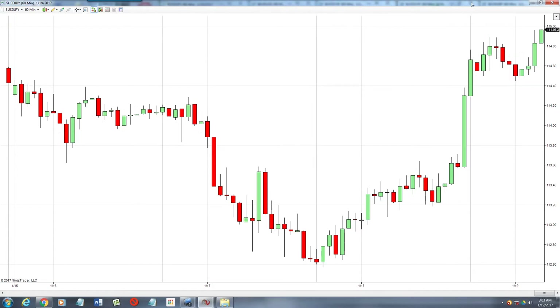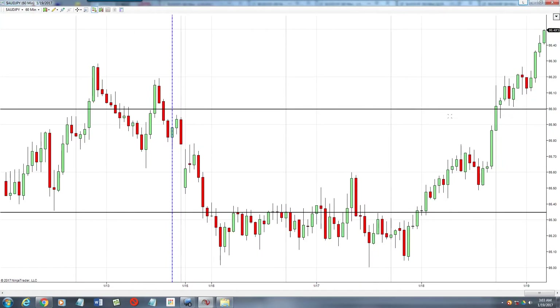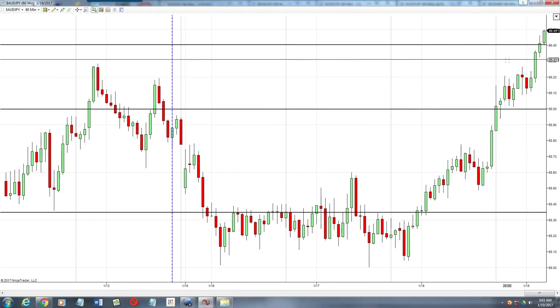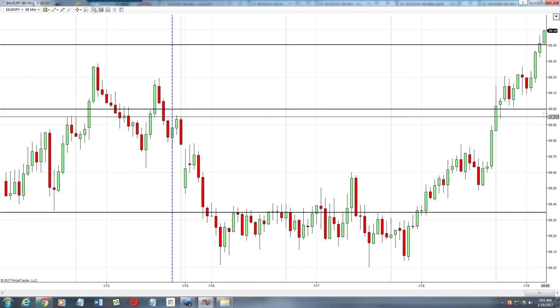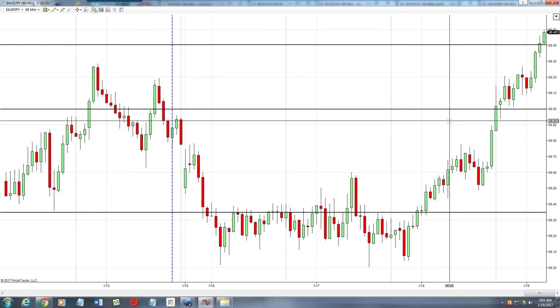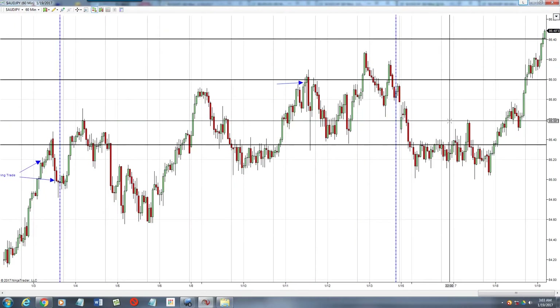Okay, so the Aussie Yen — let's take a look at that. Our signal was for 86.40. Obviously we're above that now, so it's filled. We'll look for this move to end up rolling over and then start heading back down. Our expiration is 3 p.m. today for most of you — so about 12 hours from now. We're looking for a condition where it's popping out of a channel.